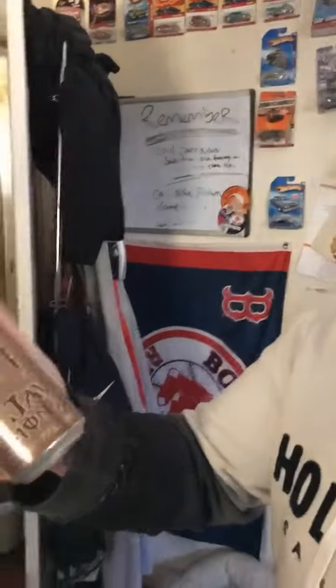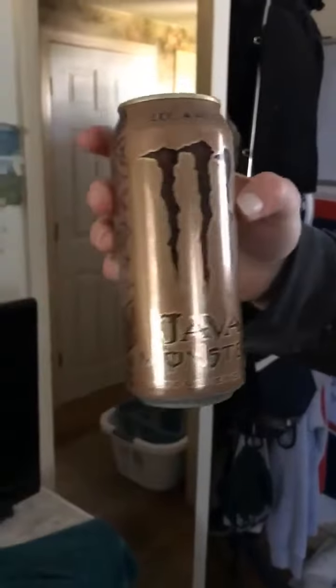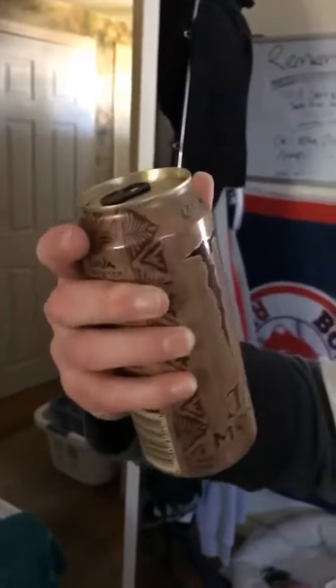Alright, we're here with TTT and we're doing another food review. Guess what, ladies and gents — we're reviewing the Java Monster today. Loca Mocha. Some people say it's Loca Mocha, but I say it's Mocha Mocha. Here we go, we're about to crack that open.